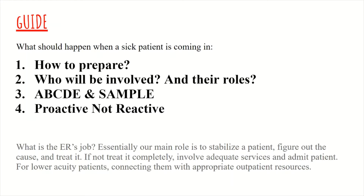We will be talking about how to prepare prior to patient arrival, who is involved in their roles, the primary and secondary survey, and how to be proactive not reactive.